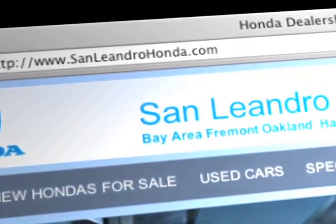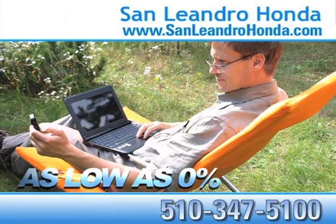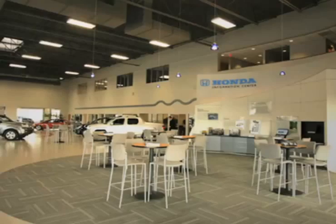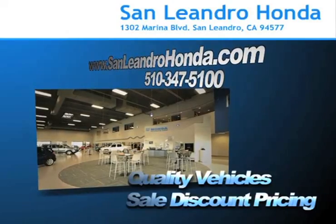While you're there, see our huge inventory of new vehicles. Receive finance rates as low as 0%. Receive payments as low as $99 a month. Come to the Bay Area's best location, San Leandro Honda, for quality vehicles and sale discount pricing.